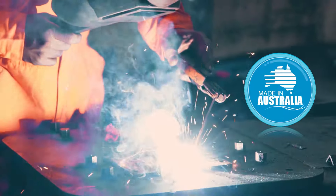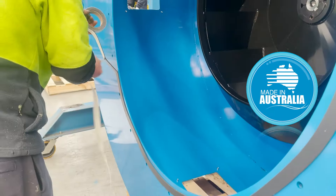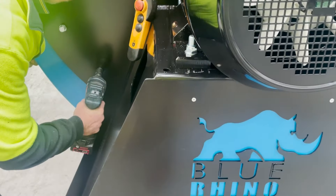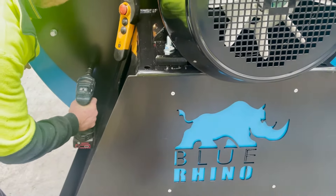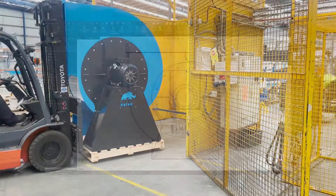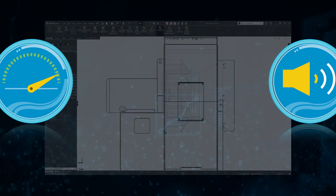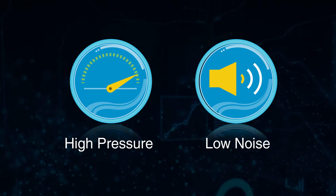Locally engineered and manufactured, our innovative Blue Rhino has been optimised for peak performance and enhanced efficiency. Its quality design is the result of an extensive testing and development program that has produced a range that delivers high pressure and low noise output.